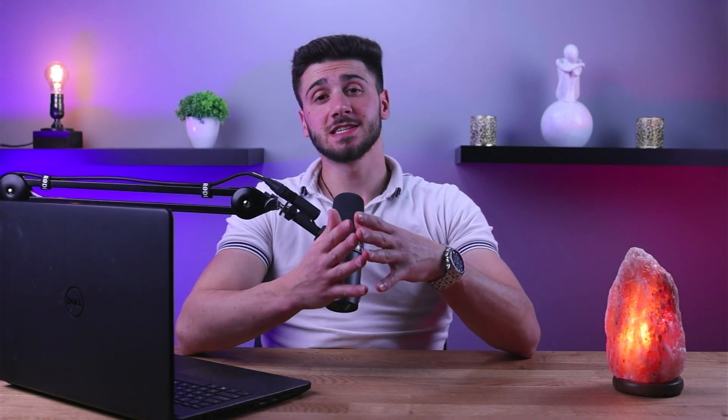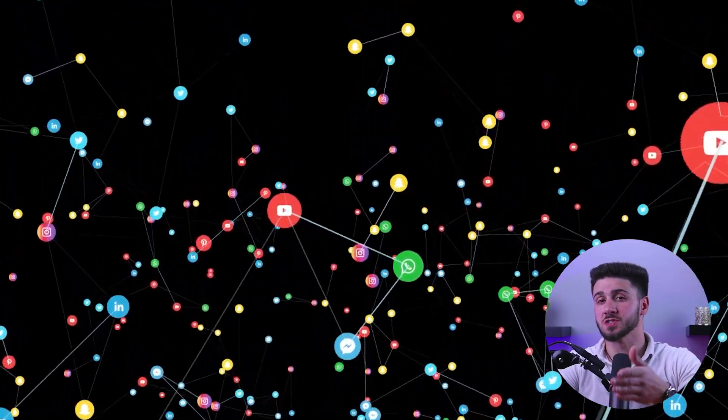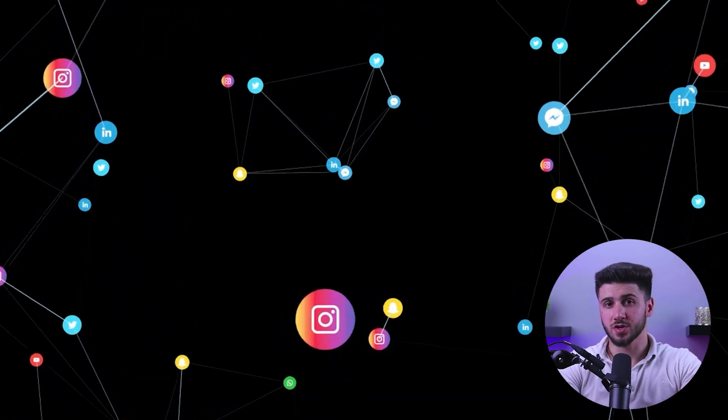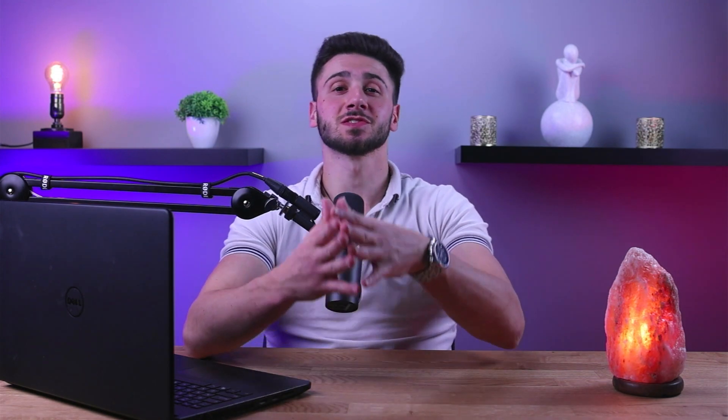Hello everyone and welcome back to our channel. In today's video we're going to explore the latest technology trends and tools to help you stay safe and secure online with the help of a secure private network, or in short a VPN. We use the internet a lot for work, entertainment, or socializing, but cruising the web comes with its own set of security and privacy risks. That's why it's essential to protect your online privacy and security, and today we're going to talk about how you can secure your online activity with a VPN and help you choose the best one for your needs.